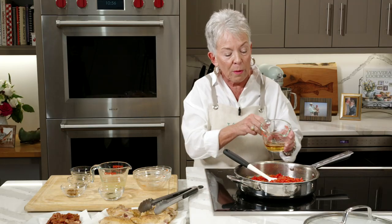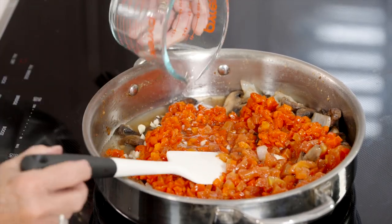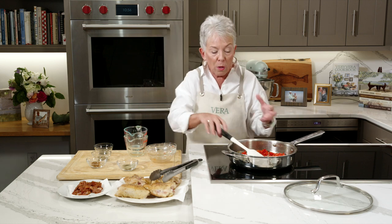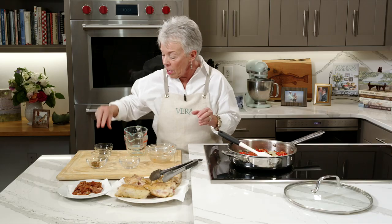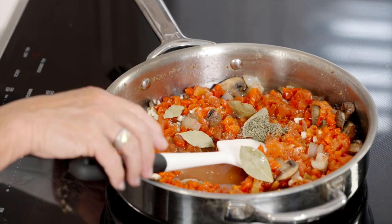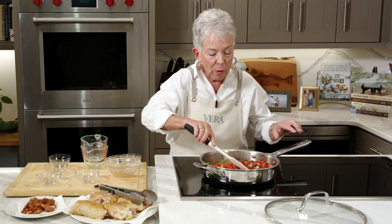Then this is just diced tomatoes — canned diced tomatoes — add those in. Then I've got pimento, which is another part of this that really makes this recipe so good. Vermouth — sometimes recipes like this call for white wine, but the fact that this calls for vermouth is just another part of the flavor profile that I love. Chicken broth — and today in Vera's Corner I'm actually going to give you tips on how to make your own. He honestly makes chicken broth every time we cook a whole chicken, keeps it in the freezer. Bay leaf, thyme, oregano, and crushed red pepper.